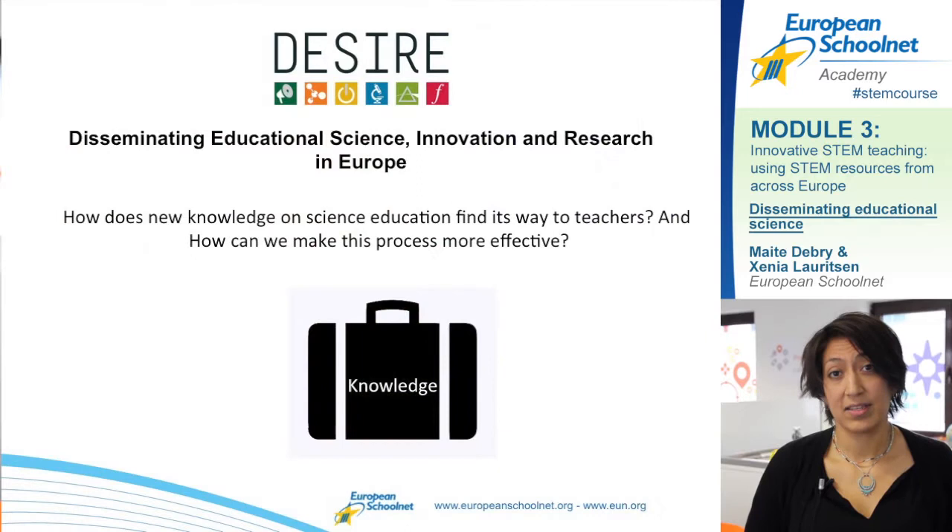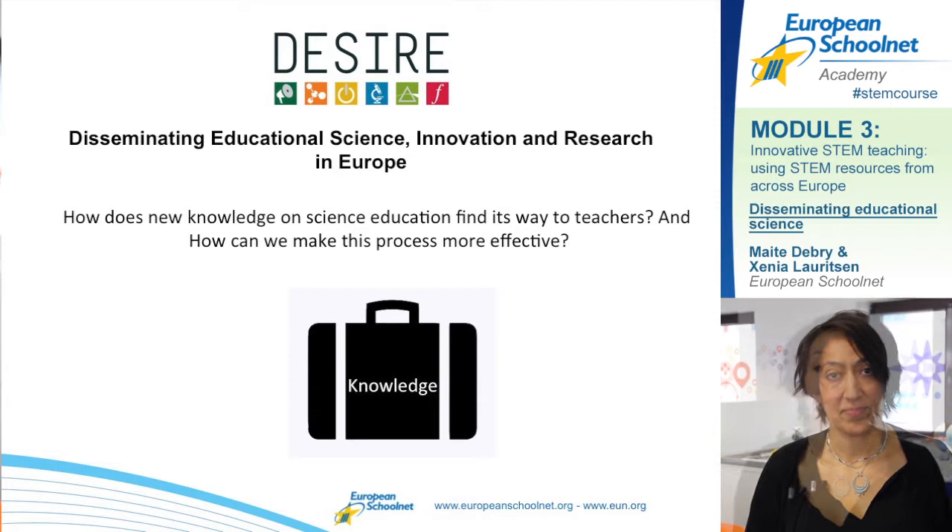We're going to present DESIRE, which is a two-year research project funded by the European Commission, done in collaboration with other European partners. DESIRE is about linking new knowledge to teachers — by new knowledge we mean new resources and new methodologies that can inspire you to better stimulate your students to study STEM.